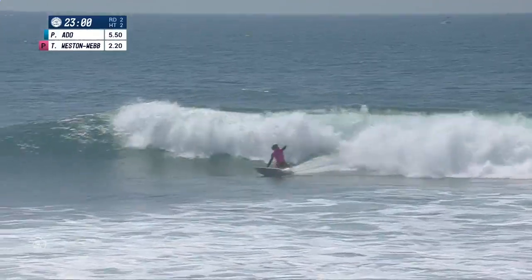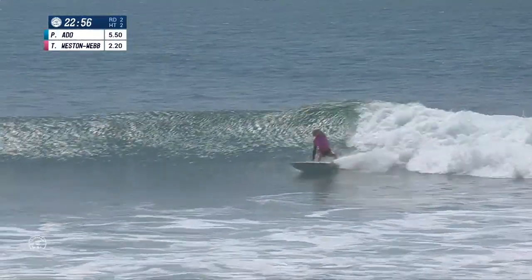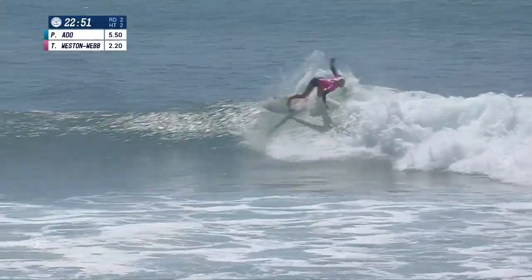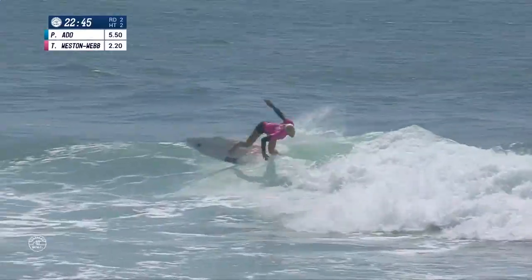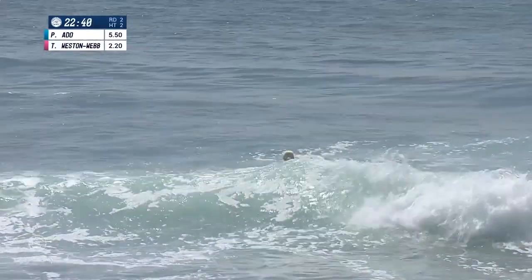Having a look now is Tatiana Weston-Webb. Backhand carve and jams it off the lip. Second turn solid there for the surfer from Kauai. Little rapid cutback once again. Now she's thinking about her final couple of maneuvers. And she'll hop out.